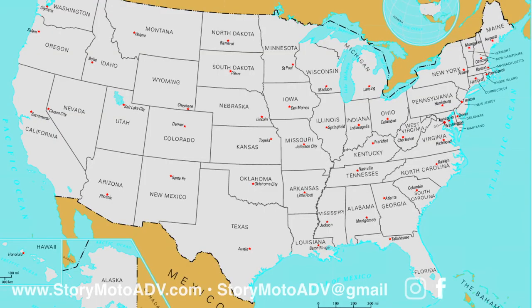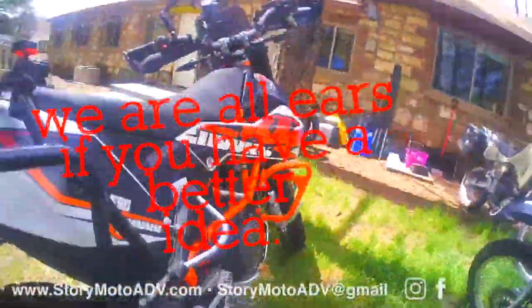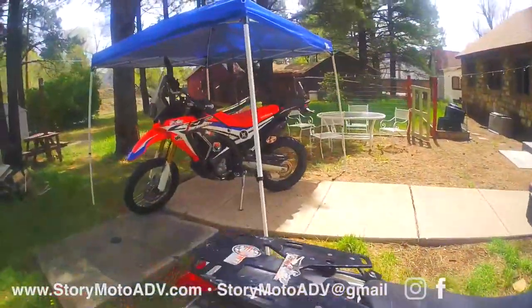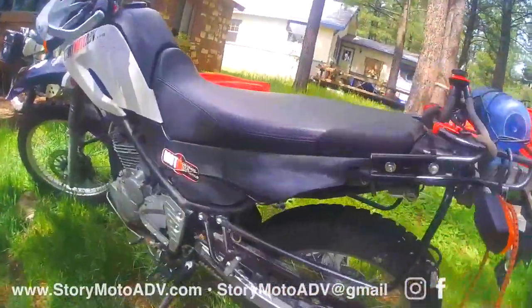We are hereish, dual sport adventure touring, and we have to get hereish and hereish and somehow hereish at the same time. So Story Moto Tribe has to split for a minute. On the KTM 690 Enduro are the Honda CRF250L Rally and the Yamaha XT250.